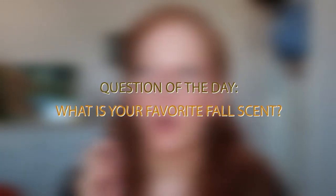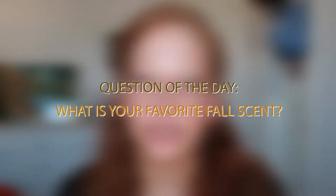Hey y'all, this is Jamie, welcome back to my channel! In today's video I'm going to be talking about my newest collection of wax melts on my Etsy shop — this is my Happiest Place collection, inspired by Walt Disney World. But before we get into that, question of the day: what is your favorite fall scent? I'm trying to curate my fall collection and I would love to know — leave that in the comments down below.